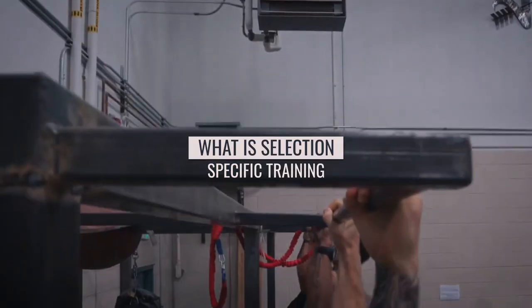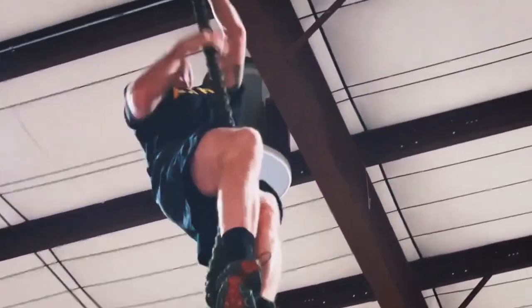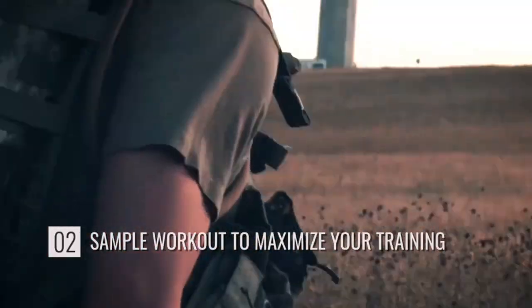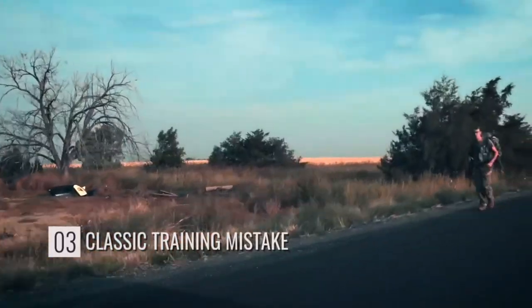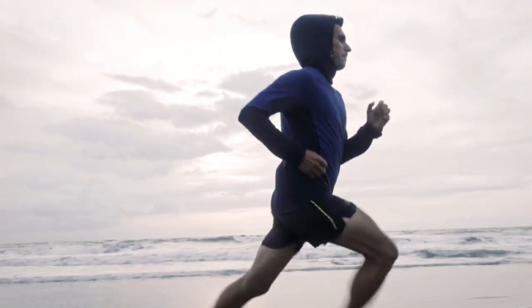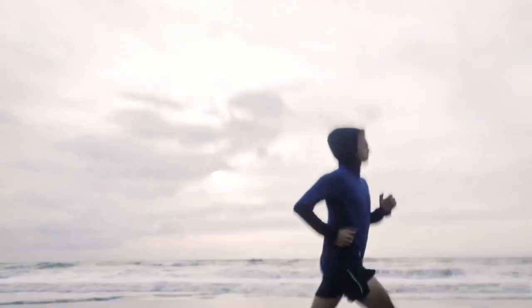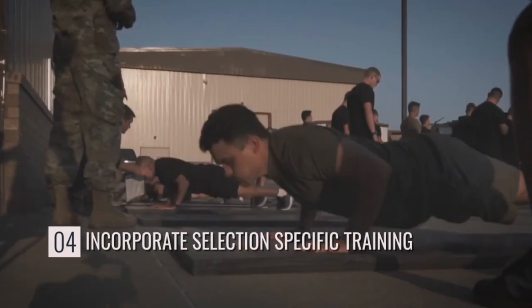In this video, first we'll discuss what selection-specific training is and why you need to be doing it in the lead up to selection. Second, I'll go over a sample workout to maximize your training. Third, I'll cover a classic training mistake that many of my former athletes were guilty of, and I know many of you are too, which is why you're failing to see results. And finally, I'll break down how and when to incorporate selection-specific training into your routine.